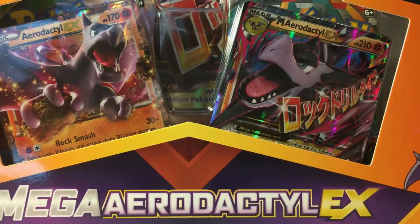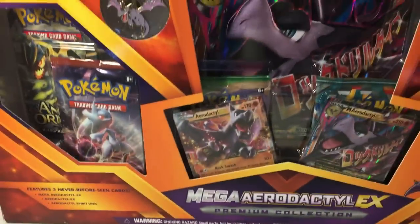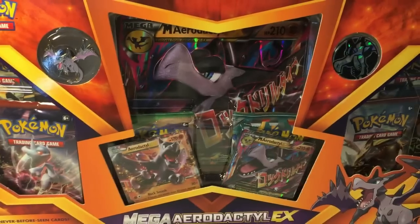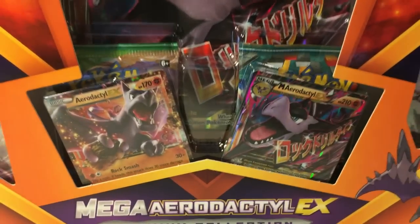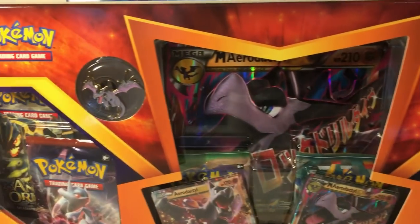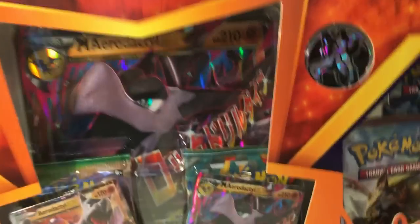Let me give you a quick glance at what this box is about before I start opening it. There's so much incredible stuff — it has booster packs, great EX cards, a pin, and a little button play thing.